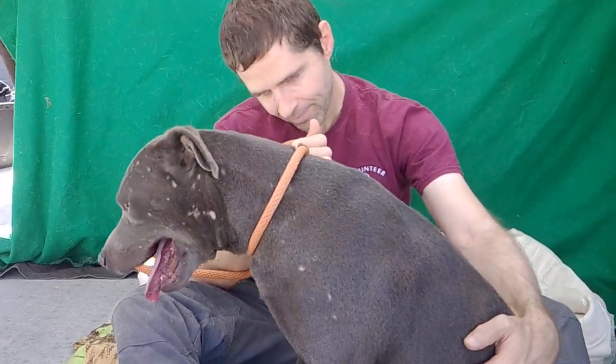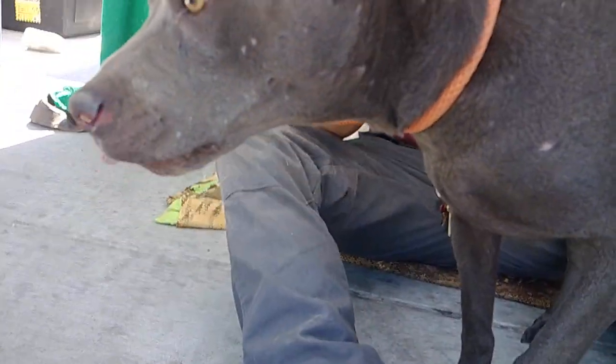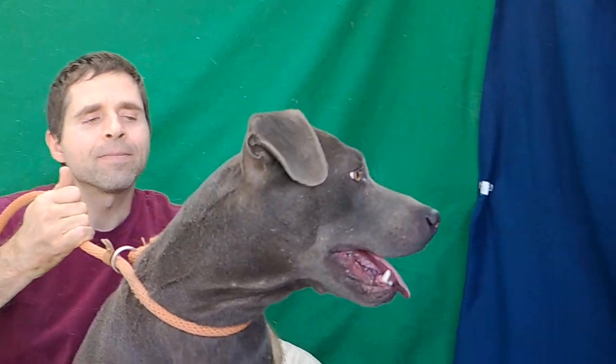She loves to play. She's just a really overall all-around good girl.